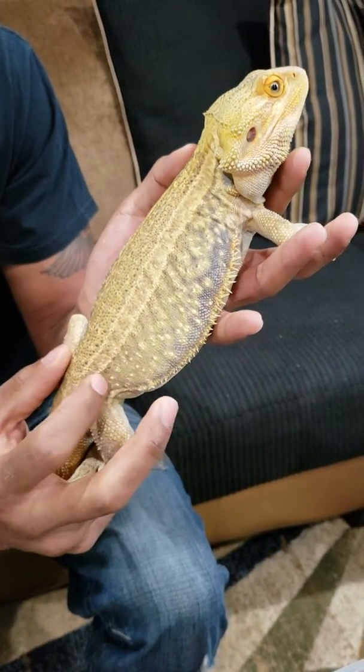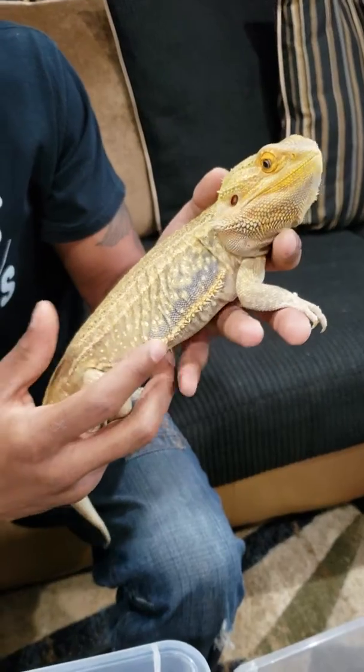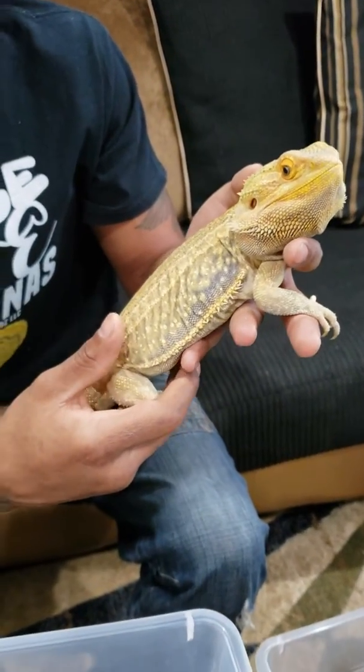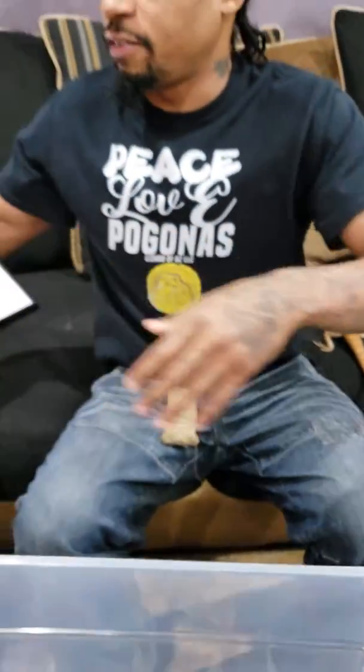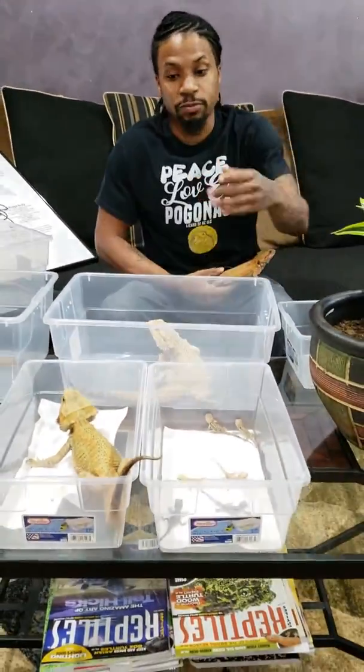Beautiful stripe on this guy — very refined, very precise, very clean. And it's interesting because this is a GS donor, and donors are known to have sporadic patterning. But one thing about the GS gene I've noticed is it really cleans up a dragon's pattern, which you can see with the hatchlings.